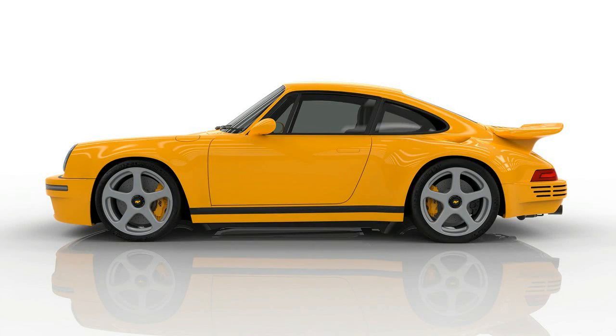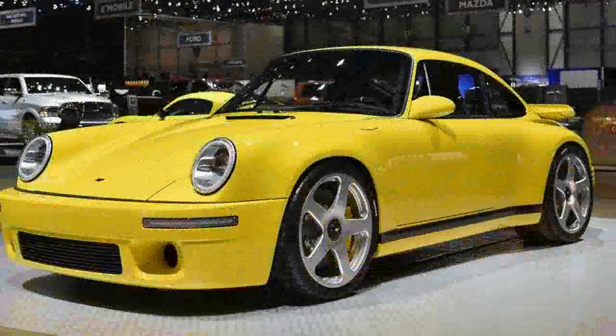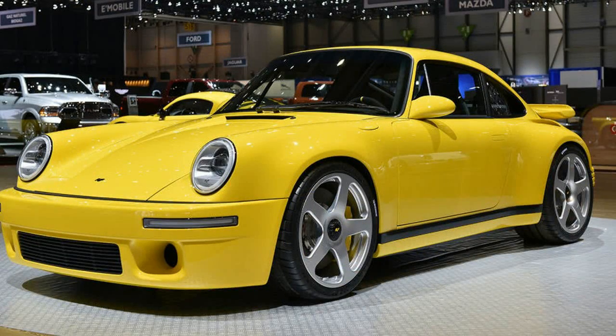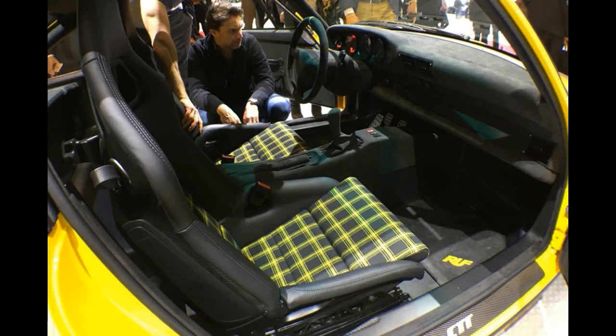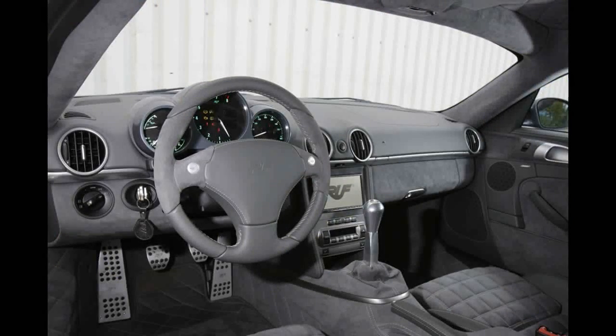A 993-generation CTR-2 followed in 1995, but in celebration of Yellow Bird's 20th anniversary, the third-generation CTR-3 moved to a dedicated mid-engine platform powered by a 691-horsepower/660-lb-ft 3.8-litre flat-six fed by two KKK turbos. Subsequent upgrades boosted output to 767 horsepower and 720 lb-ft.